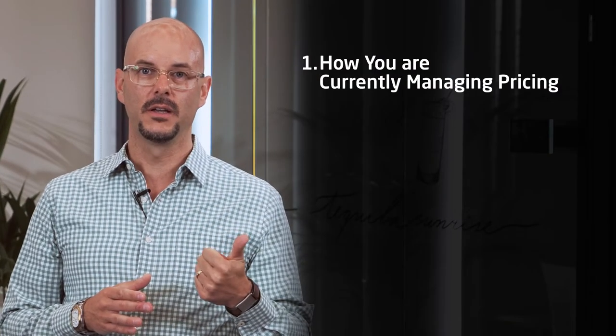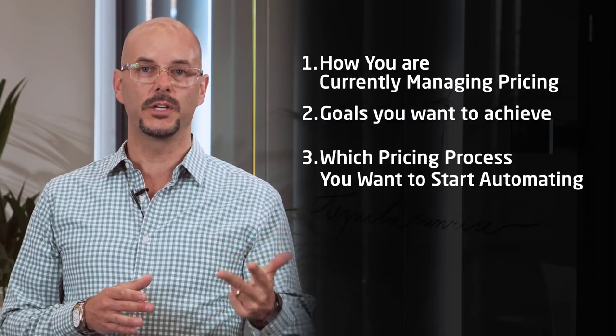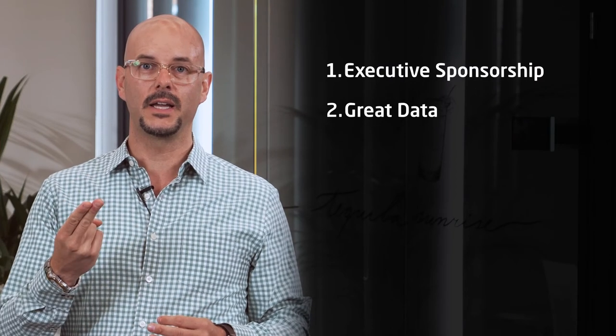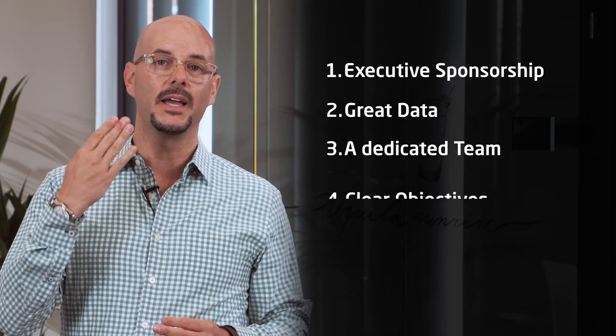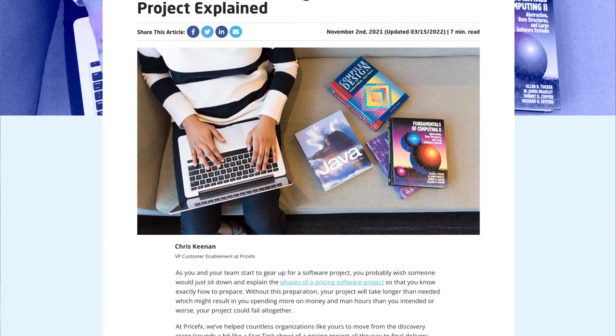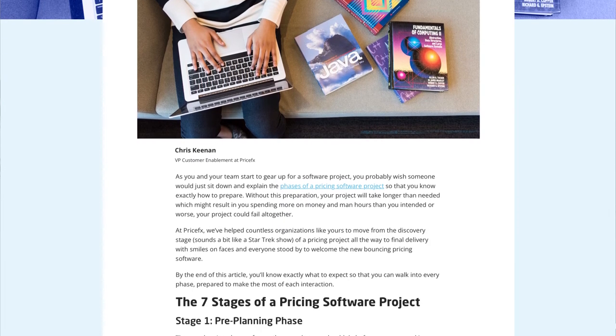So we've covered three variables that impact the timeline for your pricing solution: how you're currently managing pricing, the goals you want to achieve, and which process you want to start with. And we've also covered four ingredients for successful pricing implementation: executive sponsorship, great data, a dedicated team, and clear objectives. Visit the Learning Center on our website at pricefx.com for more articles on how to buy, implement, and capture value out of pricing software.